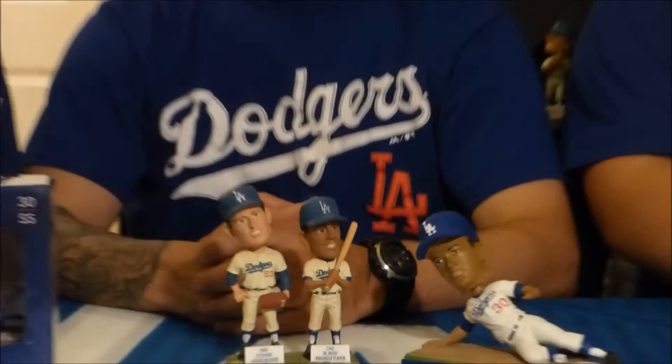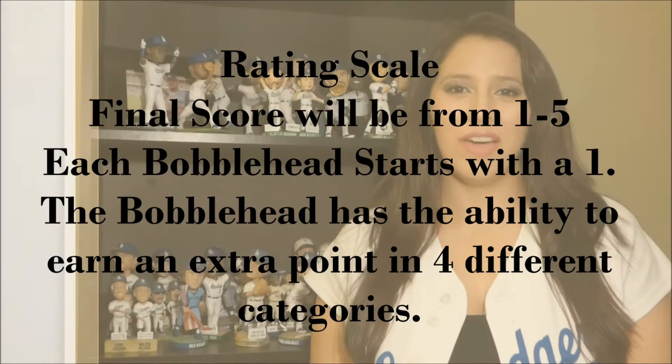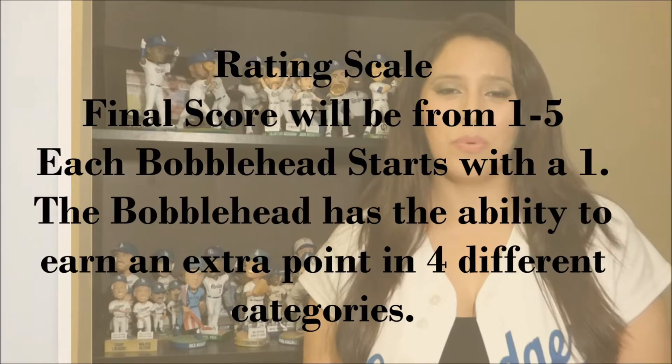Before we get into the ratings, here's a breakdown of our rating scale. The crew rates each bobblehead on a scale of 1 to 5. Each bobblehead starts off with 1 point and has the ability to earn an extra point in 4 different categories.